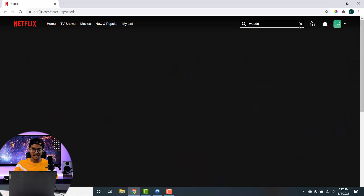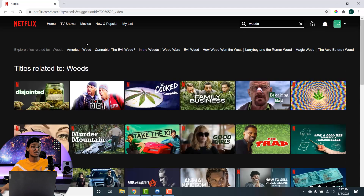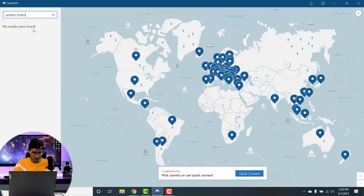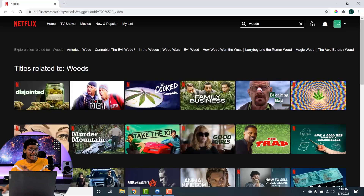The show 'Weeds' is only specific to the United States region on Netflix. You can see there is a search result for the title, meaning Netflix knows the show exists but it's not available to stream in my region. So I'll go back to NordVPN, connect to the United States server, and then return to Netflix to search for the same show again. I connect to the US with server number 8262.